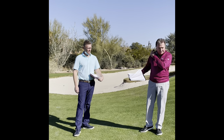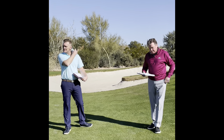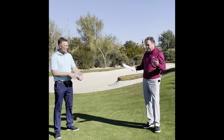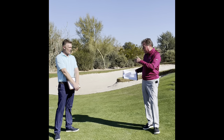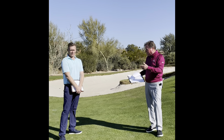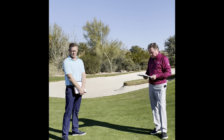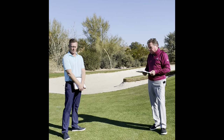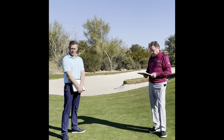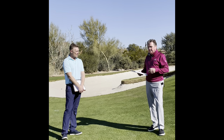We are six feet apart and we're taking the masks off so you can hear us clearly. Dana, the course is in better shape right now and it's going to get even better as temperatures rise these next couple weeks, correct? Yeah, the morning temperatures are really what we're looking for. As the nighttime and morning temperatures creep up, the Bermuda grass will stimulate, start greening up, and growing.